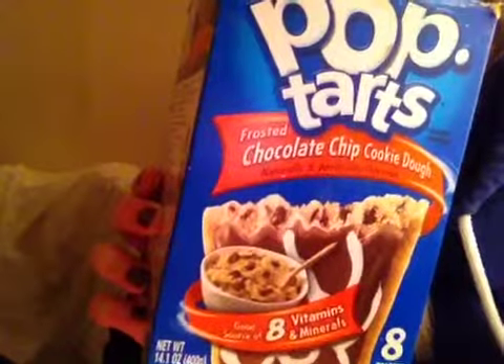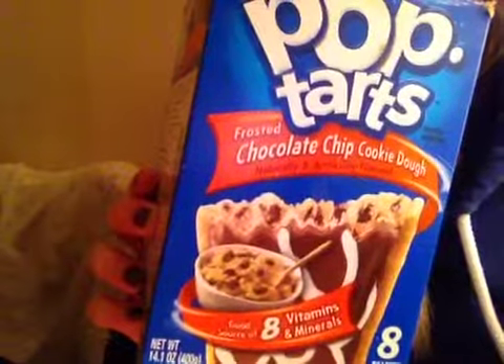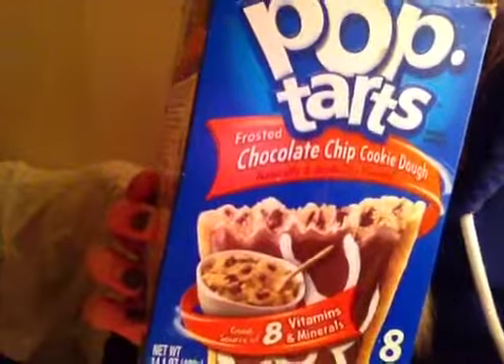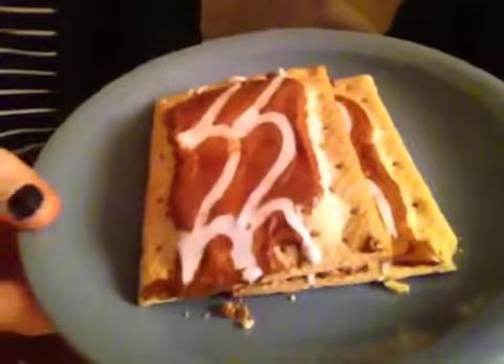Pop-Tart Review Number 30: Frosted Chocolate Chip Cookie Dough Flavor Pop-Tarts, January 2014. So these are the Pop-Tarts. Let's zoom in on these guys. Yum, they look so good. Fully frosted, unlike the chocolate chip. We are so excited for these Pop-Tarts.